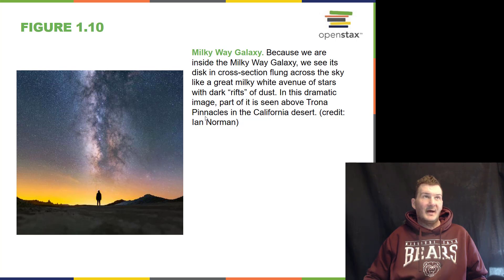The Milky Way galaxy can be seen from dark places on the Earth. We see light and dark patches, and the dark patches are actually dust in the Milky Way galaxy. The two ingredients needed to make stars are gas and dust.